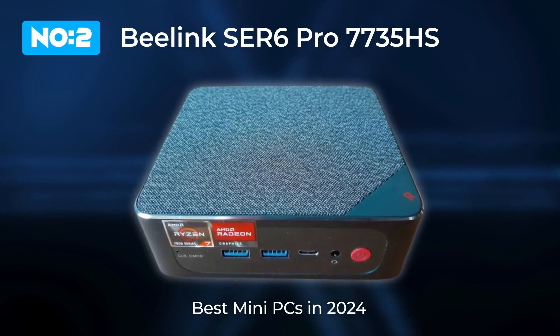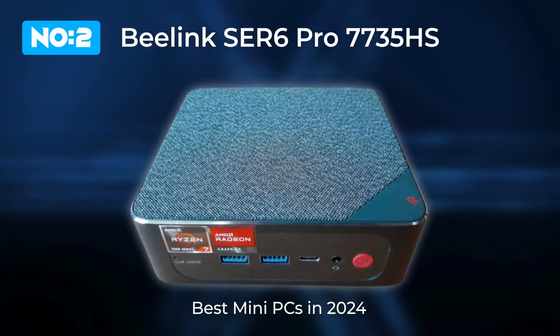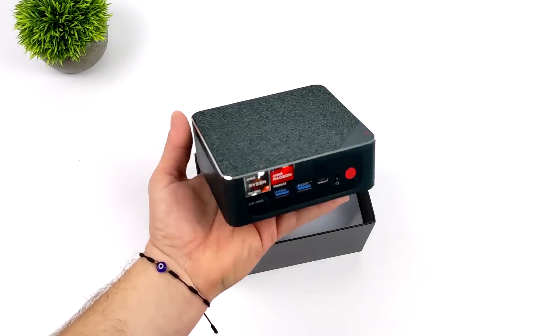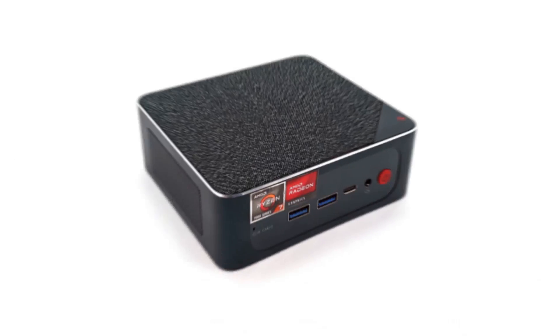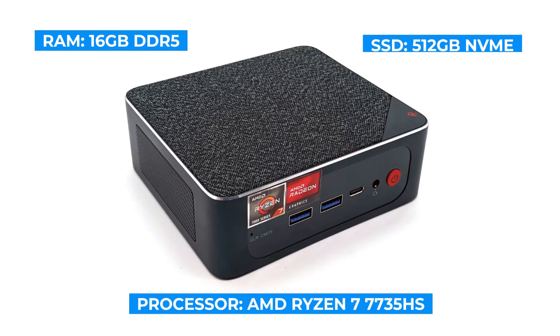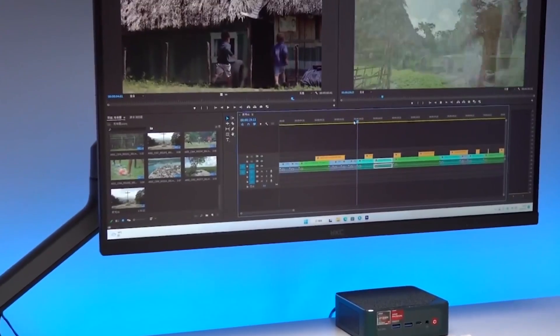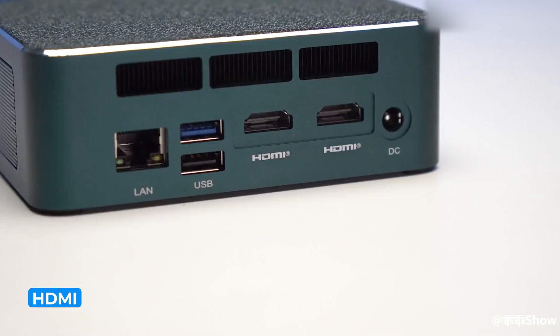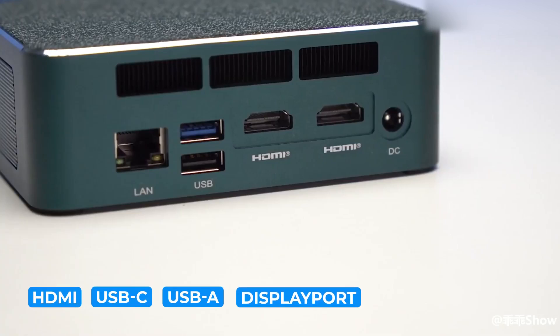Next up is the Beelink SEER 6 Pro 7735HS, a mini PC that offers a compelling mix of performance and affordability. It's powered by an AMD Ryzen 7 7735HS processor, backed by 16GB of DDR5 RAM and a 512GB NVMe SSD, providing strong multitasking capabilities and quick storage access. Its port selection includes HDMI, USB-C, USB-A, DisplayPort, and Ethernet.